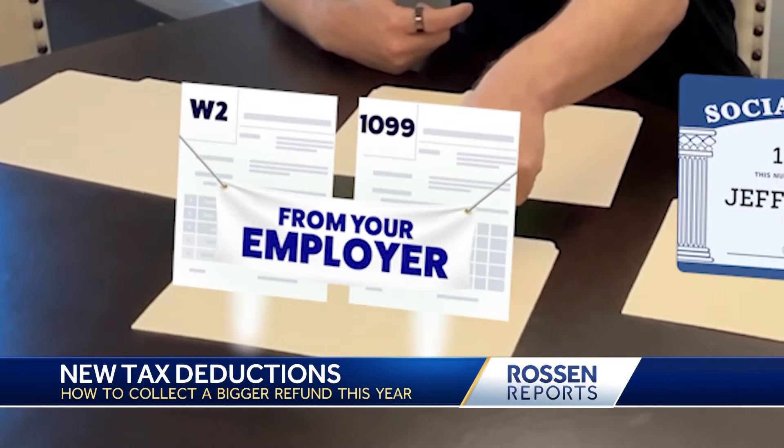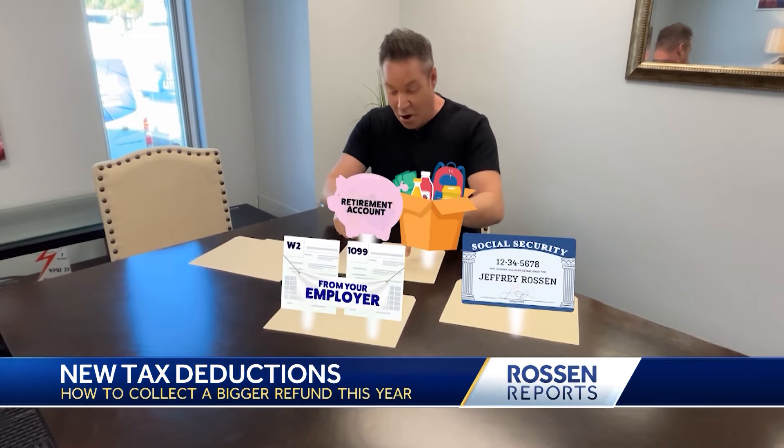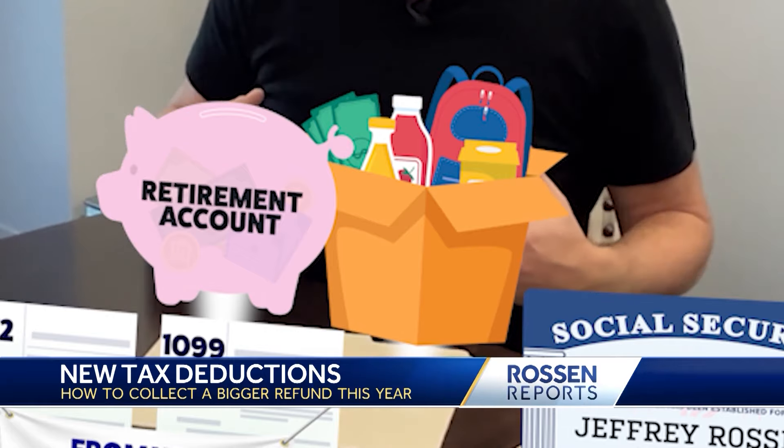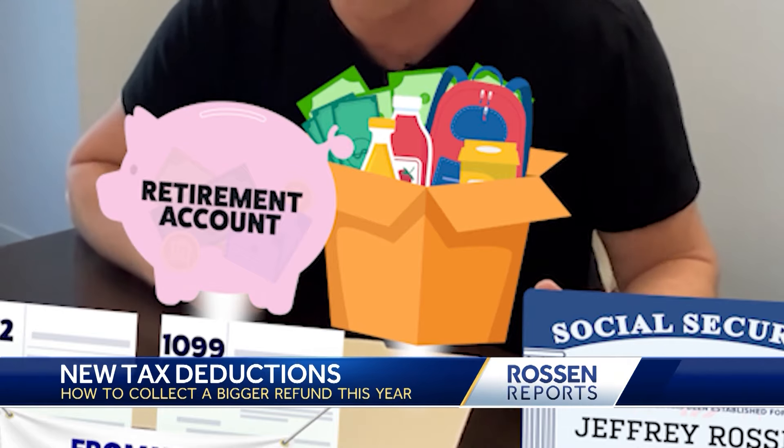Over here in this folder, you're going to need anything from your employer — your W-2, your 1099. Over here, anything you've given into your retirement accounts or taken out of your retirement accounts, plus any charity you've given.